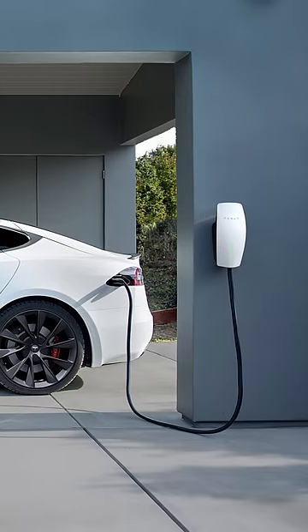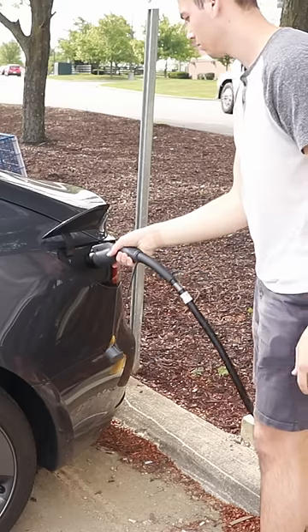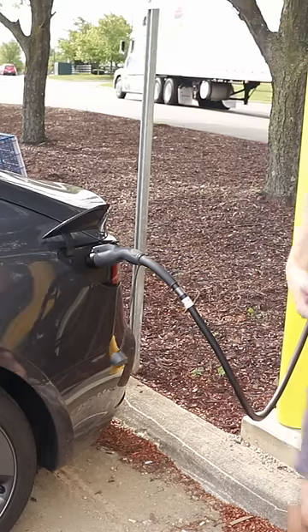But if you want to spend the money, you can get a full-blown charger in your garage. So there are tons of options here, and basically anywhere there's electricity, there is a way to charge your Tesla.